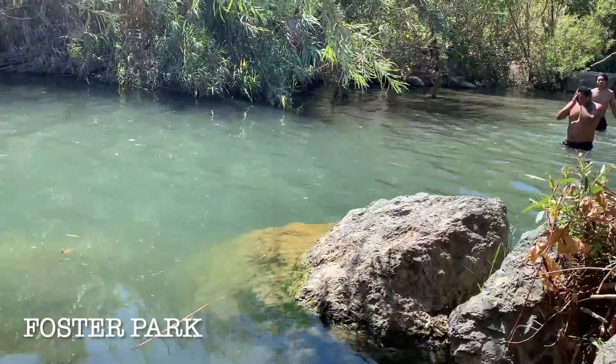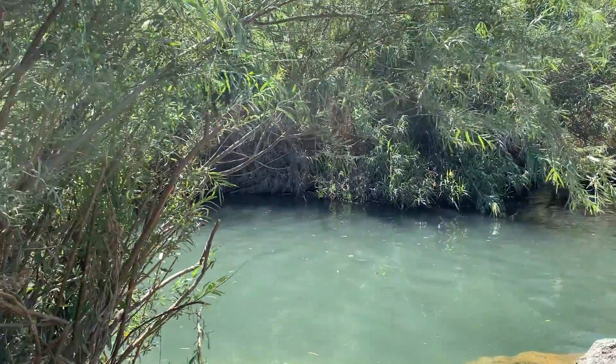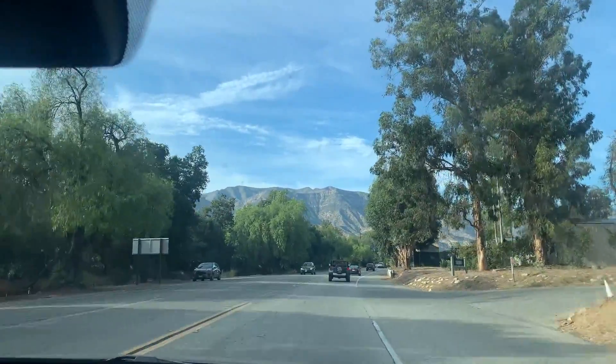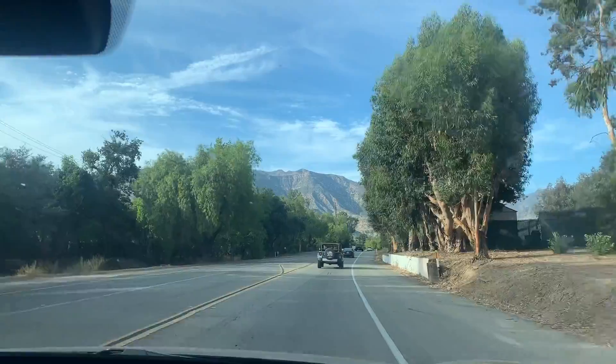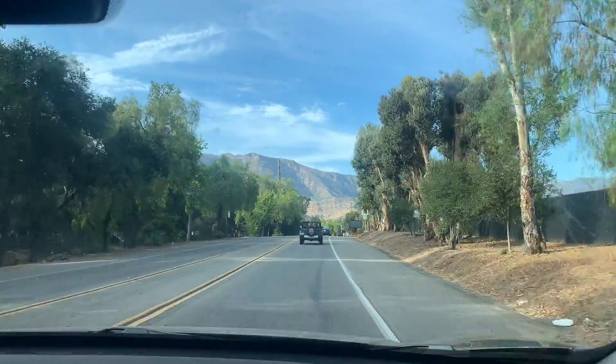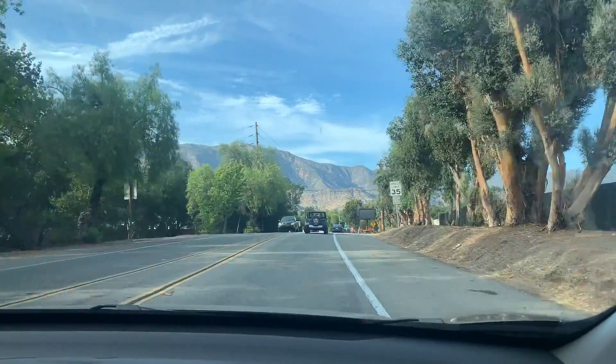When we got to Foster Park we found a beautiful creek for swimming, so we went in for a paddle to cool down because it was a really hot day. Later we drove three miles into town and went to have a look around the gorgeous town of Ojai.